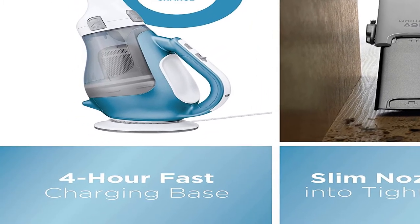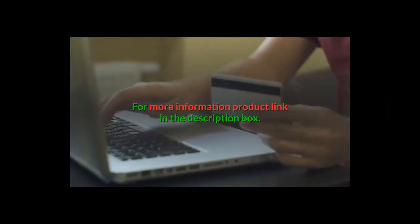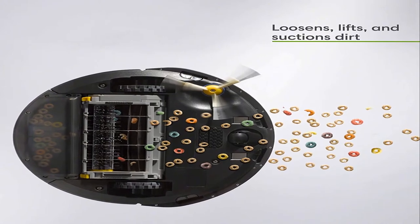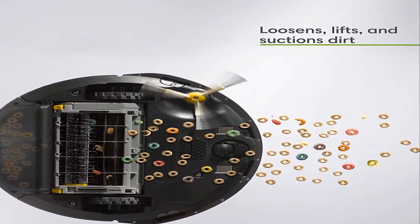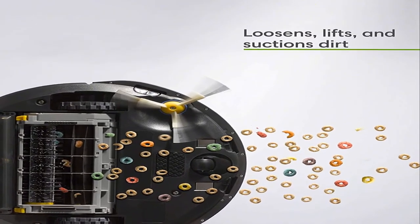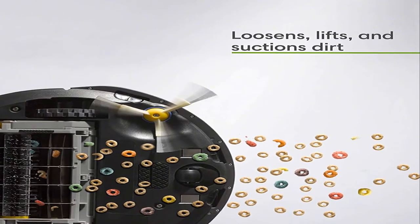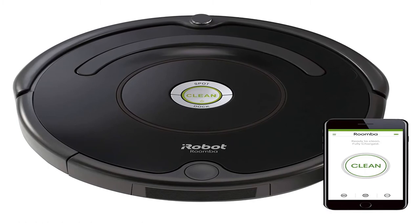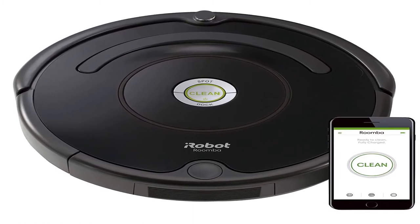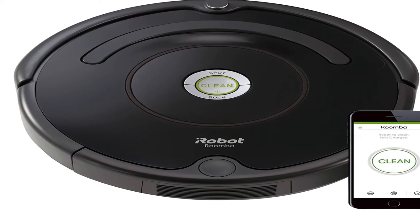Number 3: Brand name iRobot, style name Roomba 675. Connect to clean from anywhere with the Roomba 675 robot vacuum. The patented three-stage cleaning system is specially engineered to loosen, lift, and suction everything from small particles to large debris from carpets and hard floors.